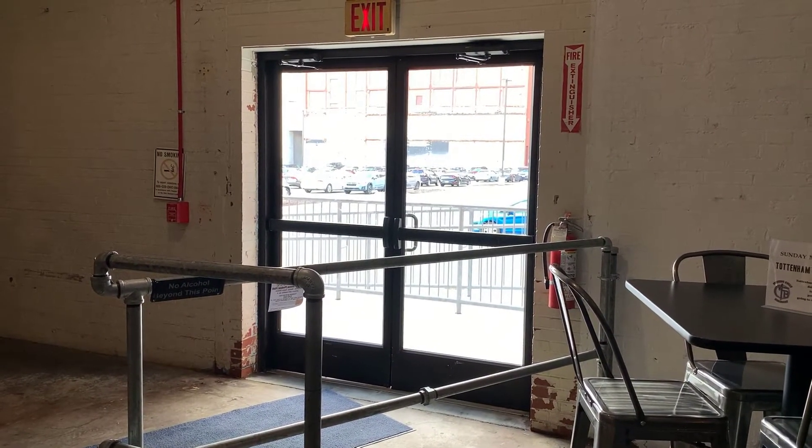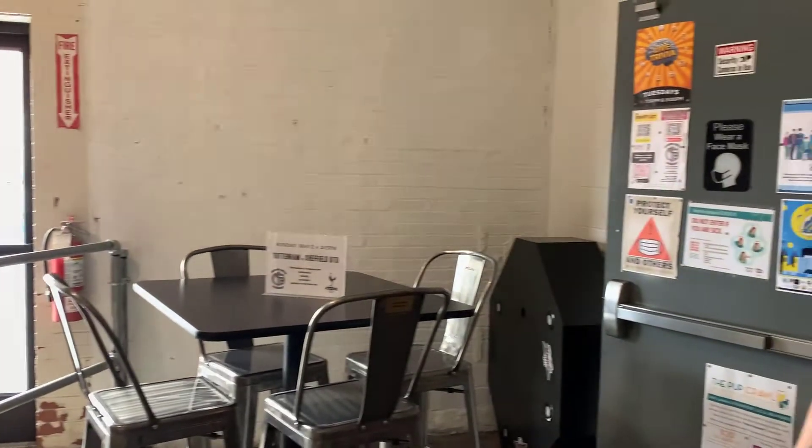We're right next door to our Chase also, so we both have common entrances here to the building. We also have another front entrance right on the main street, which is probably the entrance you came in.